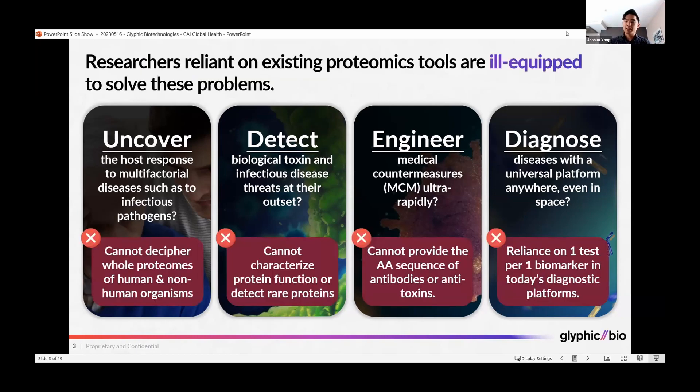But today, researchers who want to do these things, reliant on the tools of today, are ill-equipped to solve these problems. That's because today's tools in proteomics — the decades-old tools of mass spectrometry and immunoassays — have fundamental limitations.